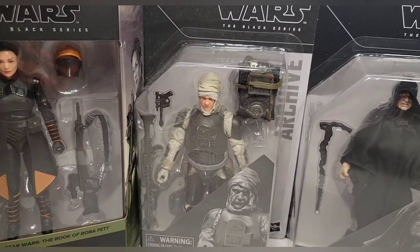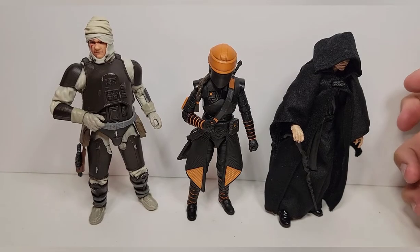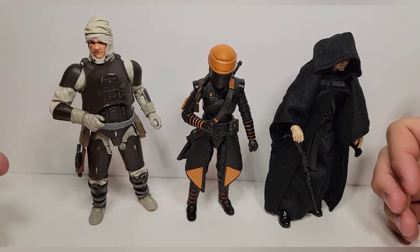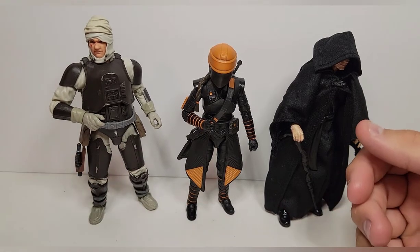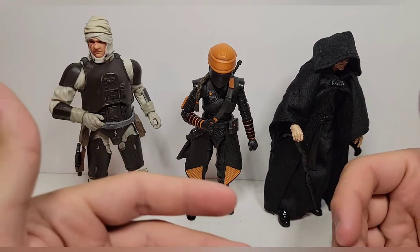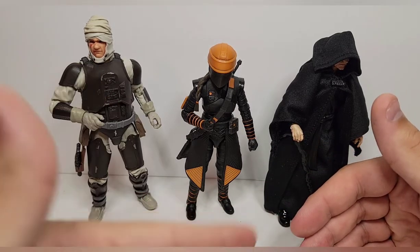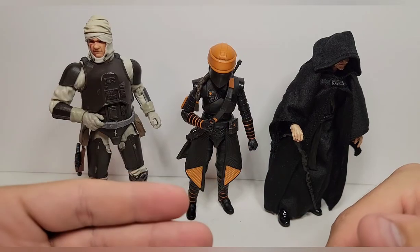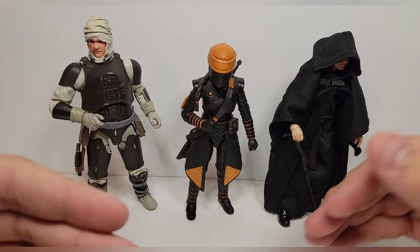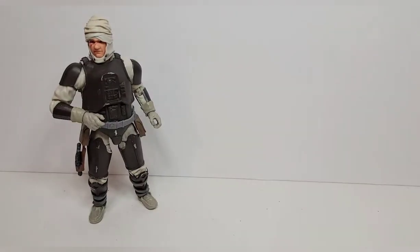Without further ado, enough rambling — let's go ahead and finally open these guys up. Taking them out of the package, they're pretty much what I expected: standard Black Series figures. I really enjoy all three of them honestly. You guys know how I run it when I do multiple figures in one review — I go from least favorite to most favorite.